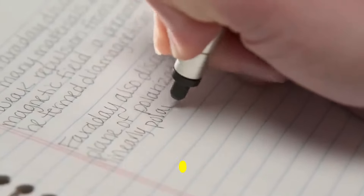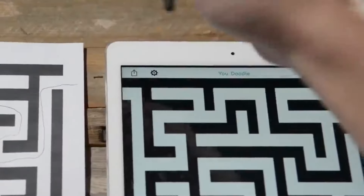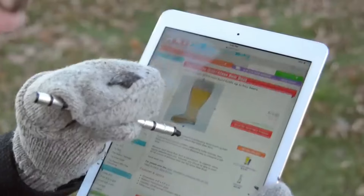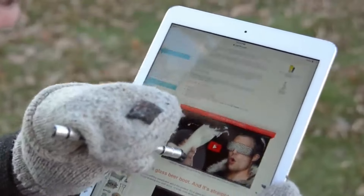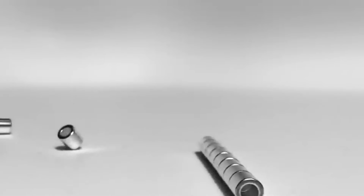Number 10: Fidget Pen. The fidget pen has become an innovative tool that merges functionality with the need for sensory stimulation, catering to a wide range of users from students in classrooms to professionals in the workplace. Designed to combat restlessness and improve focus, this versatile writing instrument incorporates features that allow users to engage their hands while thinking, writing, or brainstorming.